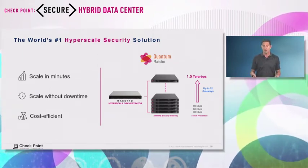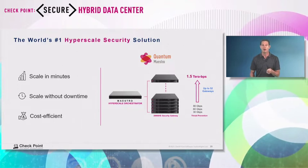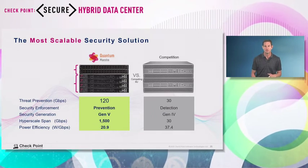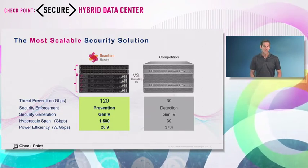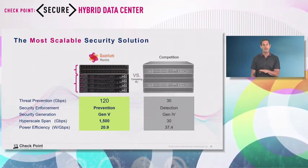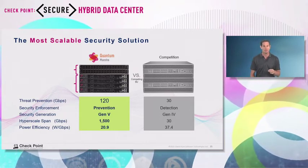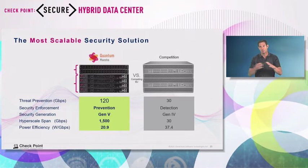When you need to add more capacity, just plug in another gateway. This is the most cost-effective solution in the market. For example, comparing Checkpoint Quantum Maestro in a 6U configuration against competitors — also a 6U active-active solution with two gateways — with Checkpoint Maestro you get four times more performance: 120 gigabits versus 30. With Maestro, if you need, you can scale all the way up to 1,500 gigabits of traffic, using regular Checkpoint gateways stacked together.